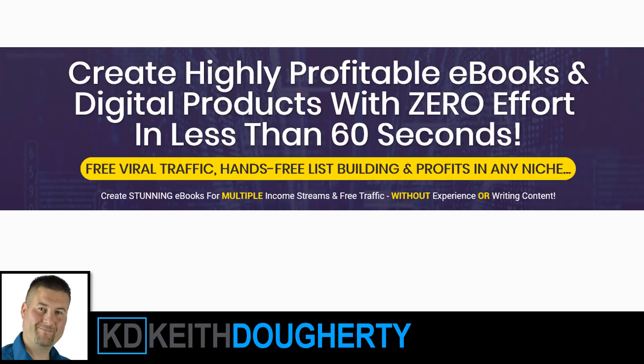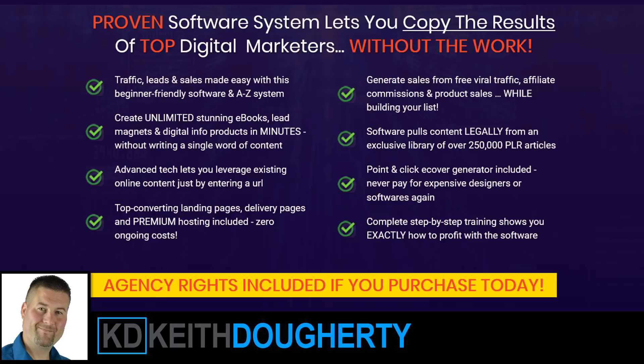Essentially what the product is is a way that you can create your own digital products, mainly ebooks. It has a platform — I'm going to take you behind the scenes and show the actual platform so you can see how it works, which will make it a lot easier for you to understand.